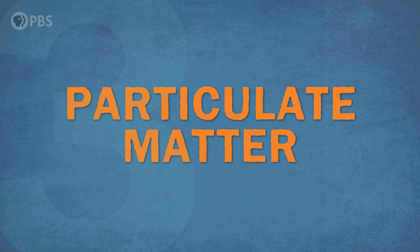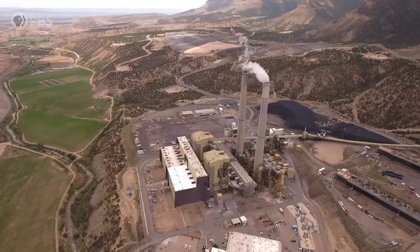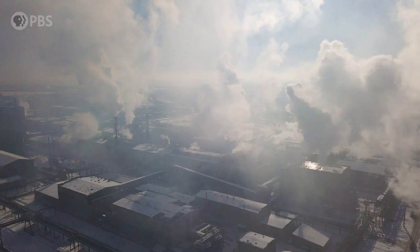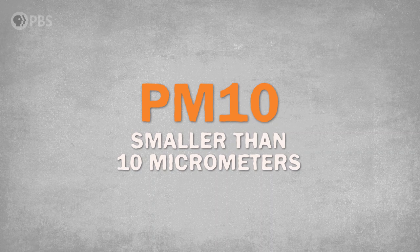Next on the list is particulate matter — the solid stuff in the air. Not a gas like NOx and SOx, but solid particles that are small enough to be airborne. This could be smoke, dust, soot particles like ash and lead, or pollen. Near coal power plants, having tiny pieces of mercury in the air is not uncommon. Most of these, whether from natural or anthropogenic — the fancy word for human — sources can be dangerous to our health. The US EPA categorizes particulate matter into two sizes: PM10, anything smaller than 10 micrometers across, and PM2.5, anything smaller than 2.5 micrometers across.